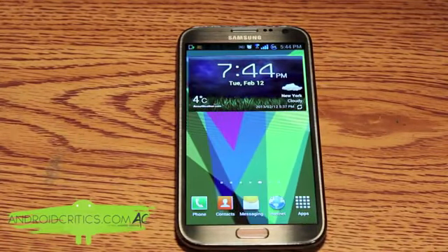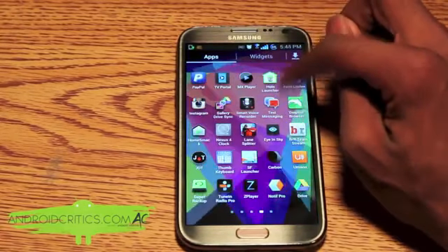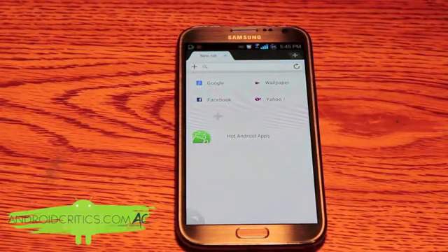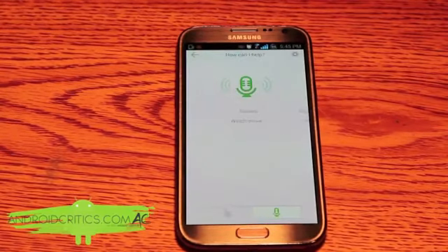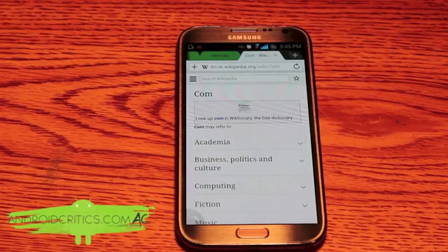The next app is Dolphin Browser. What I really like about Dolphin Browser is its tab browsing — you can easily add a lot of tabs. There's also a voice search feature. I said Wikipedia.com and it took me straight to Wikipedia.com just like that.